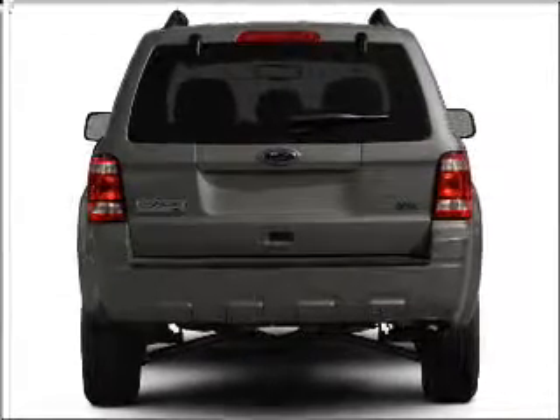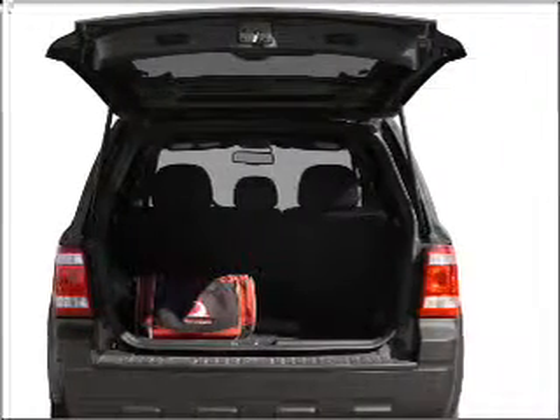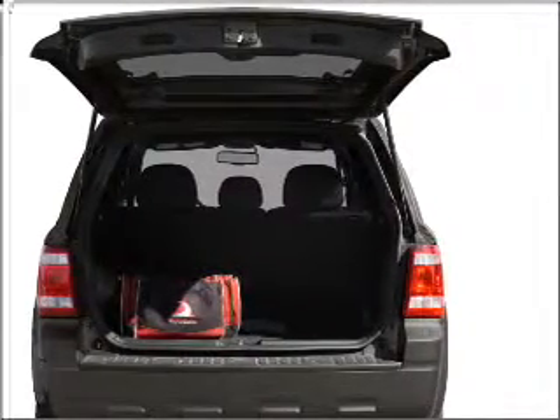stand out from the crowd with premium wheels. The anti-lock braking system will help deliver you safely to your destination. Heated seats offer comfort in cold weather.